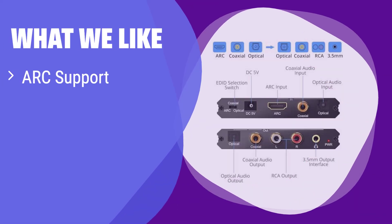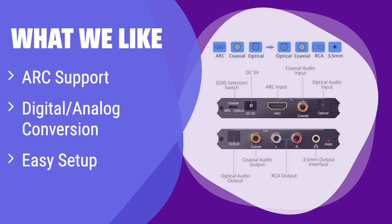What we like: It's designed for TVs with ARC interface, converting digital audio to analog stereo. Setup is straightforward, making it user-friendly. If you need a simple solution for your TV's audio output, this is a great option.